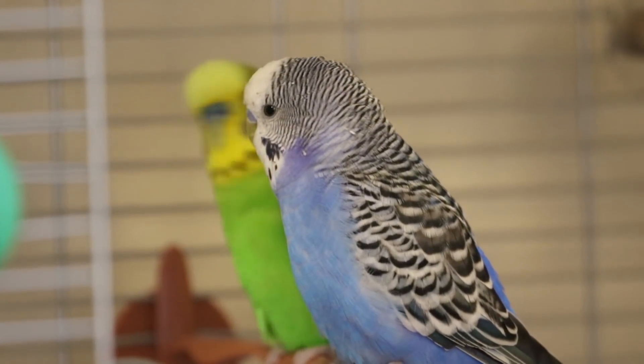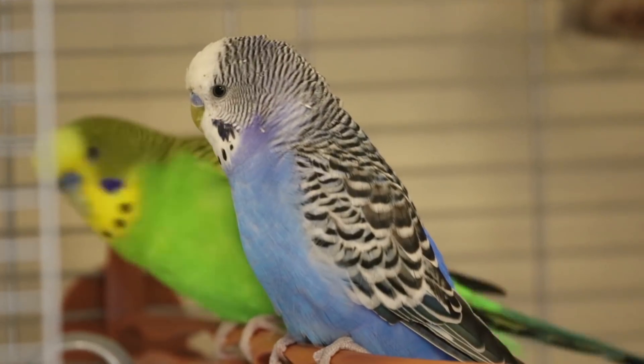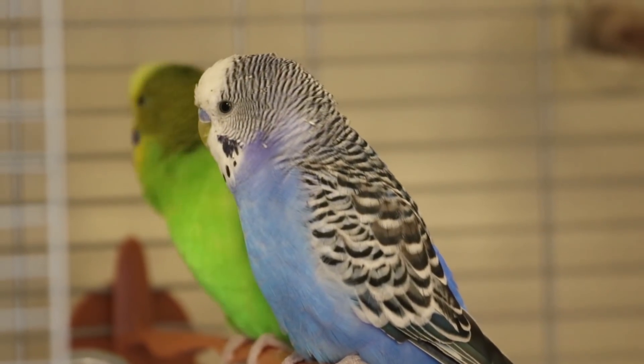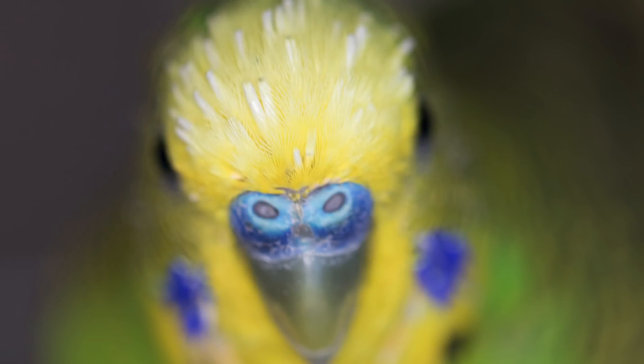Today we are going to talk about what molting means. Molting is the process that keeps your bird's feathers fresh and new. Over time, your bird will lose feathers and grow new ones all over his or her body. This is a completely normal process.